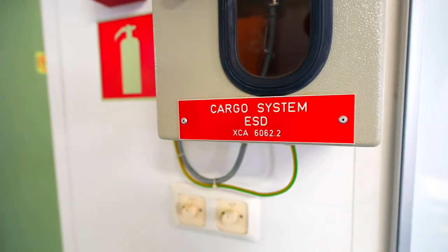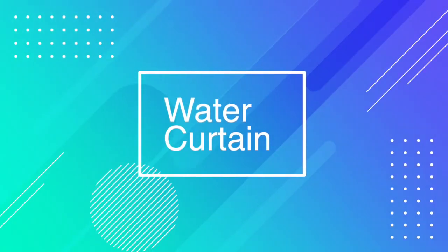Warm ESD: the emergency shutdown system is a link between the vessel and the terminal to shut down all cargo pumps and compressors and close the manifold valves if any emergency happens during operation. Before starting cargo transfer, the system is tested from both sides — the vessel and the terminal. Once all checks are completed, the water curtain is started to protect the ship's hull should any major leak occur during the transfer.